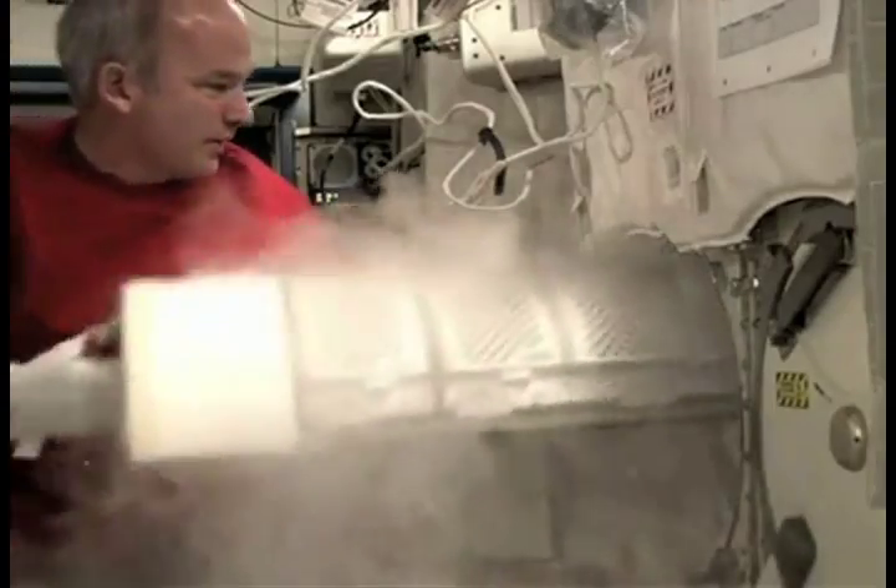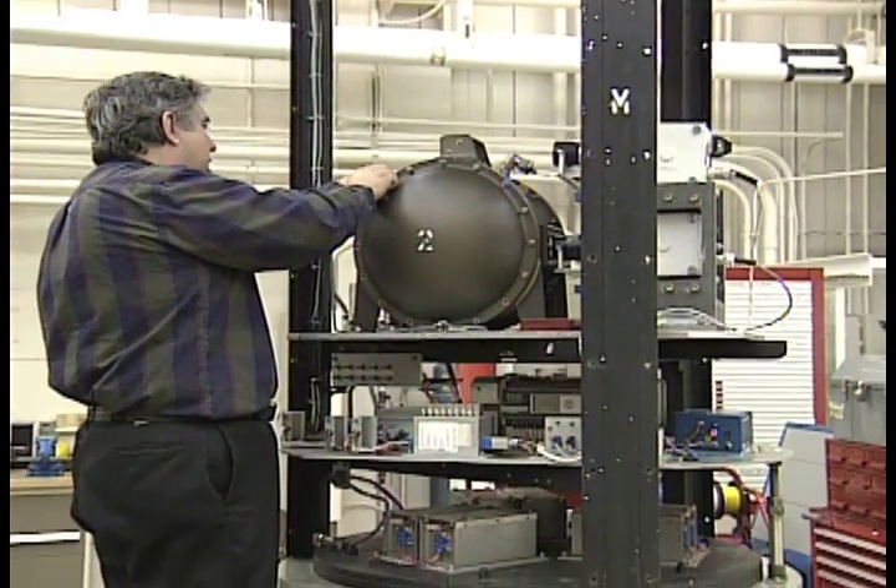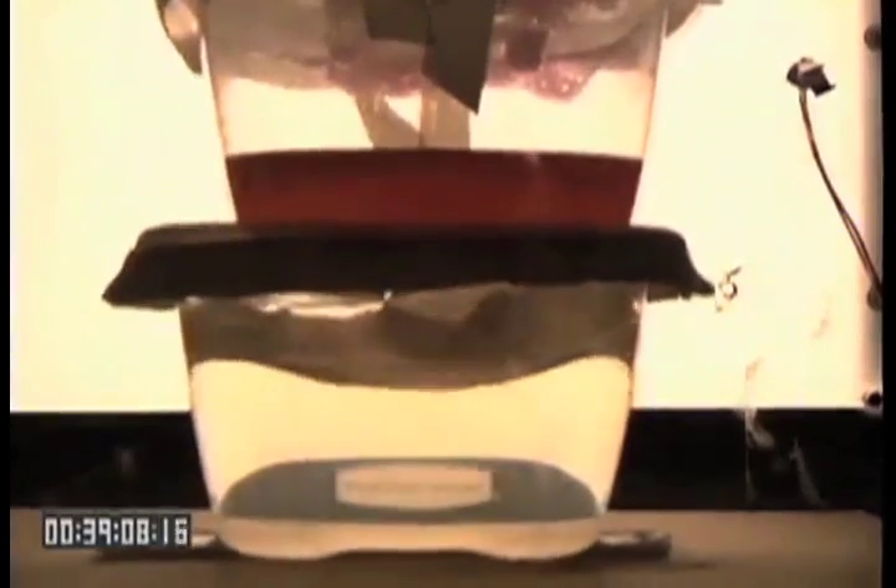Before experiments are conducted on board the International Space Station, many of them are tested in facilities on the ground. But how do you replicate the microgravity conditions found in low Earth orbit? We caught up with Nancy Hall, a research scientist and project manager in the ISS Research Project Office at the NASA Glenn Research Center. Nancy gave us a first-hand look at what it takes to get the drop on microgravity science.